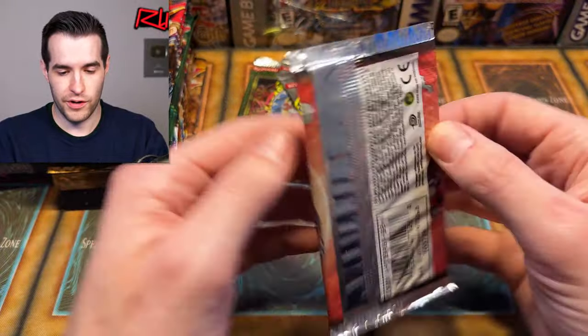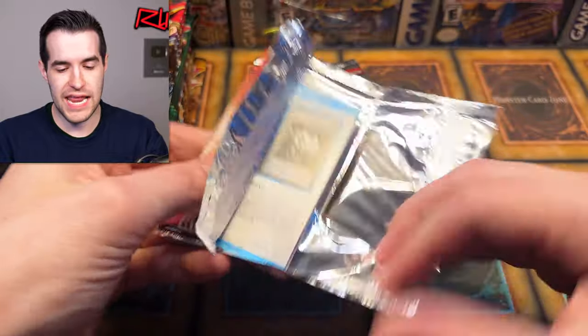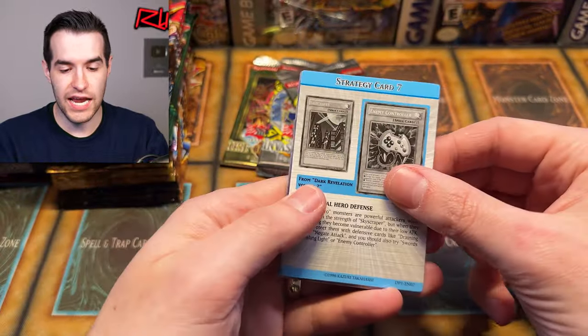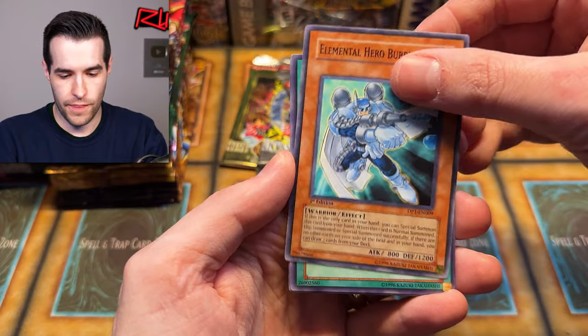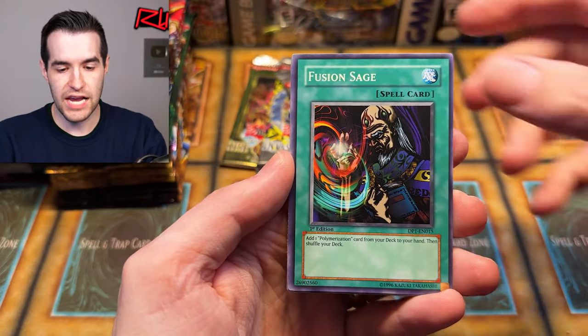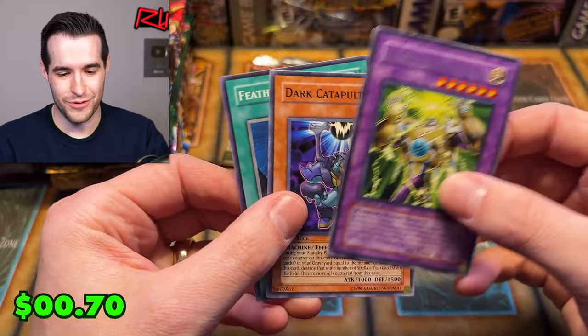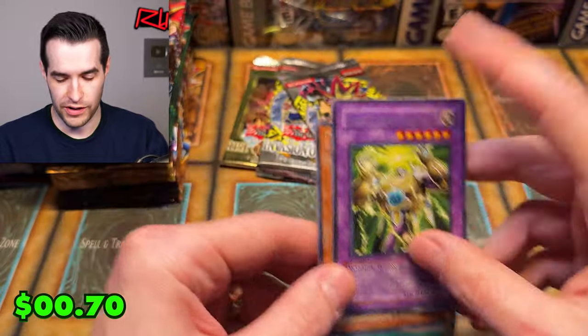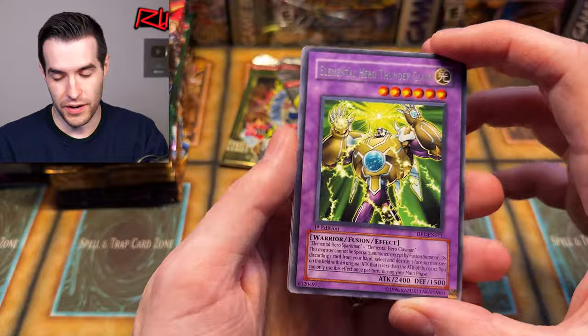Let's see if Jaden can top us with an ultra rare. Here we go — Jaden Yuki, the E-Con, Enemy Controller. Is it the first card? Nope — Bubble Man. Very cool. Fusion Sage and the Thunder Giant, so we both got fusions on the third card, both rare. Thunder Giant is pretty awesome — back in the day if you got this you were pretty pumped. You're like, elemental heroes, they're awesome. You probably thought they were good back then.